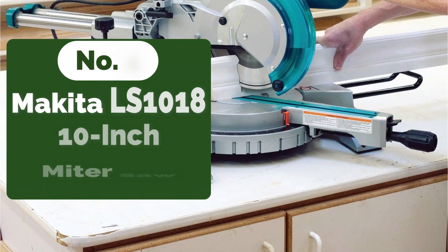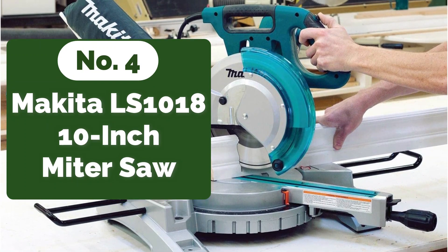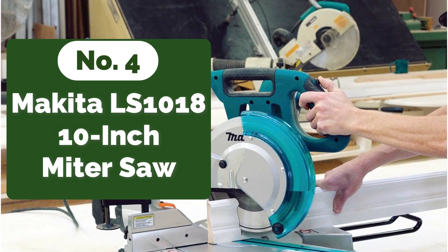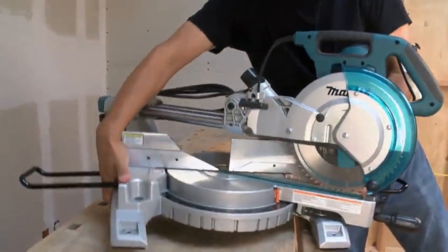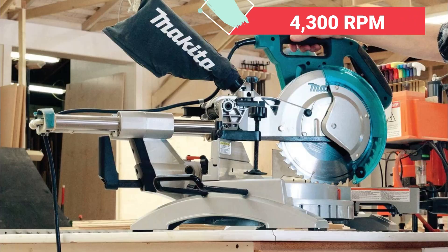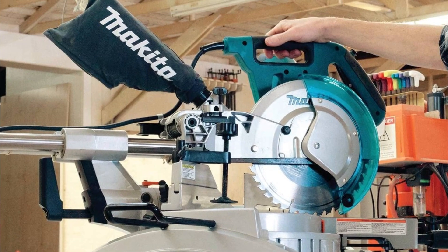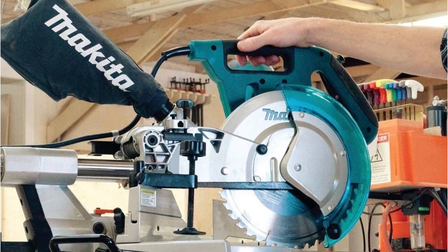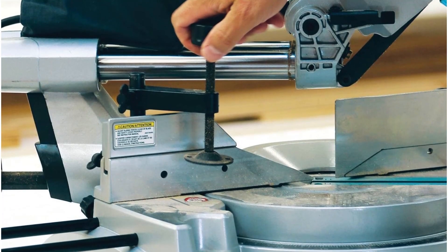At number 4 is the Makita LS1018 10-inch miter saw. The Makita saw is a strong tool designed to run longer and require fewer maintenance checks, much like its competitors on the market. The direct-drive feature of the 13-amp motor used by this device helps it deliver 4,300 RPM. This saw aims to make all your cutting tasks quick and extremely accurate. As a result, it has a linear ball-bearing system that improves accuracy and allows it to cut at precise 90 and 45-degree angles.